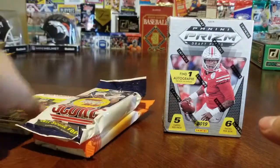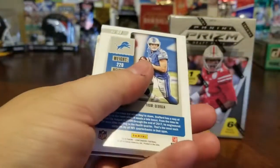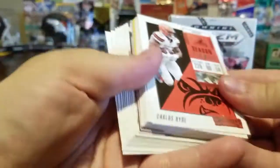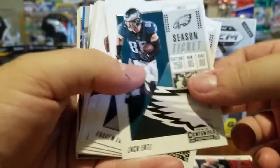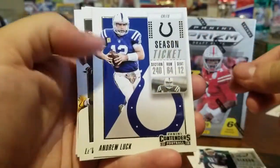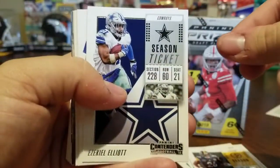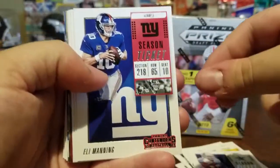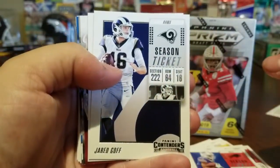I'll let Cade open the DonRuss, I want to open the Contenders, and then we'll split the Prism — I think that's fair. These Contenders are my favorite looking cards. We got Carlos Hyde, Zach Ertz — great tight end — Andrew Luck, Le'Veon Bell — no longer with the Steelers — Eli Manning, Zay Jones, and Jared Goff.